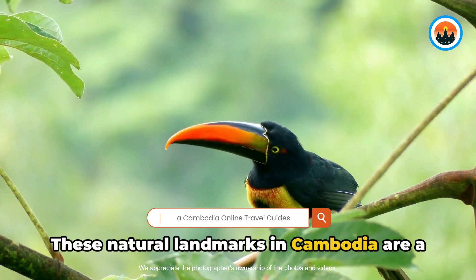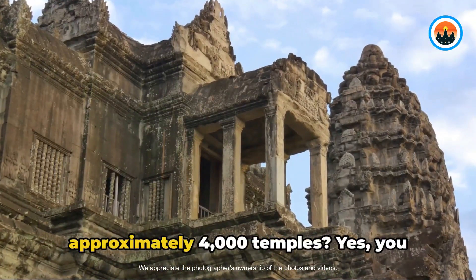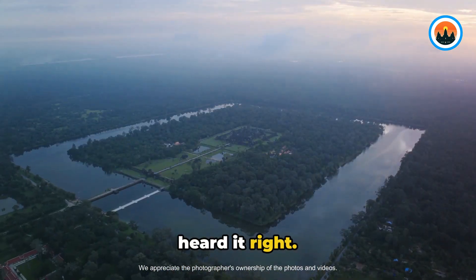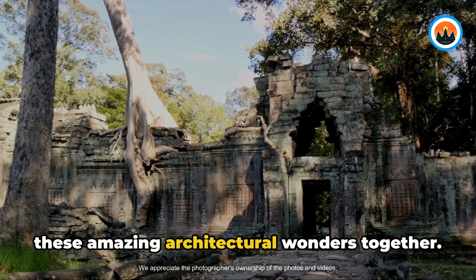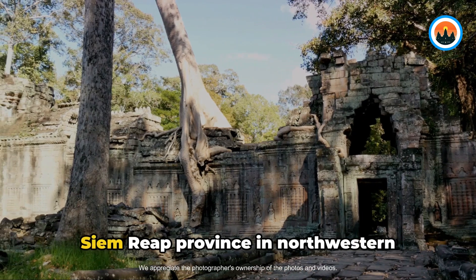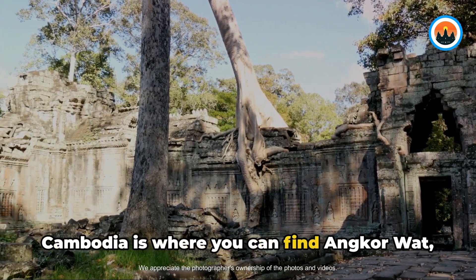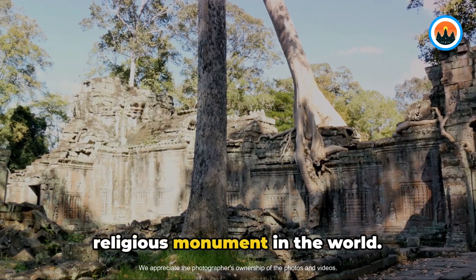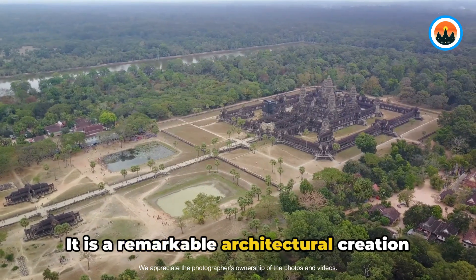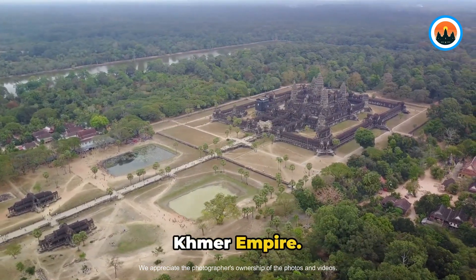These natural landmarks in Cambodia are a great attraction for people who love nature. Did you know that Cambodia has approximately 4,000 temples? Let's explore some of these amazing architectural wonders. Siem Reap Province in northwestern Cambodia is where you can find Angkor Wat, a temple complex that is the largest religious monument in the world. It is a remarkable architectural creation that demonstrates the excellence of the Khmer Empire.